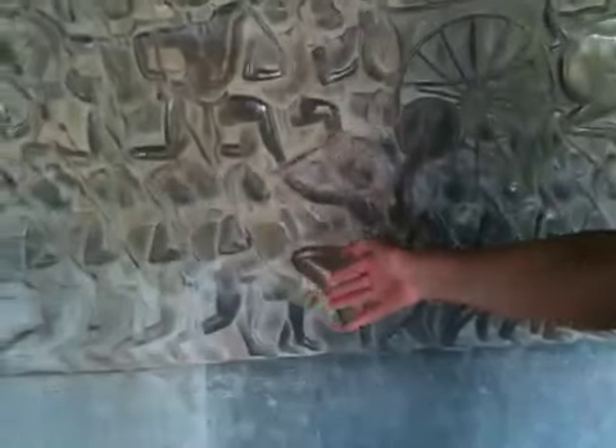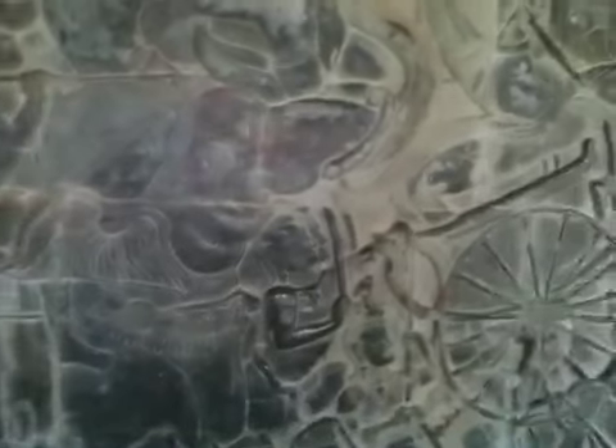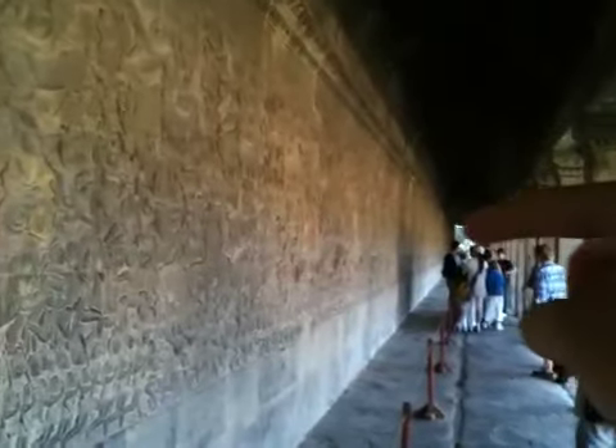This is a battle between two tribes or nations — the soldiers. This is absolutely massive. It starts from over there all the way to the end. Very, very detailed. The polish is from people touching it — it's been worn down.